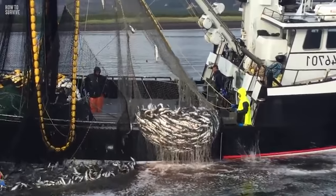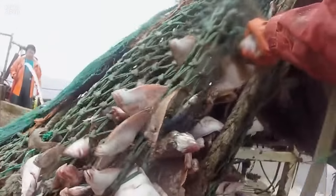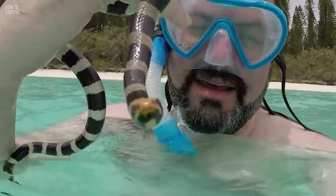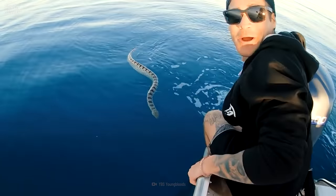Thousands of divers and anglers get bitten by sea snakes every year. Anglers often get bitten when pulling nets out of the water. A 23-year-old was working on a trawler 75 km off the coast of northern Australia when a sea snake bit him as he pulled a net out of the sea. His ship sent an immediate call for help, but he died within 2 hours. Thankfully, this was a rare case, as only about 3% of bites are fatal.